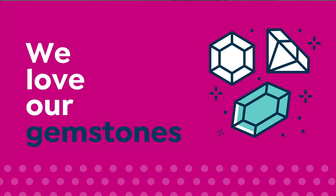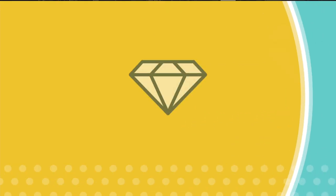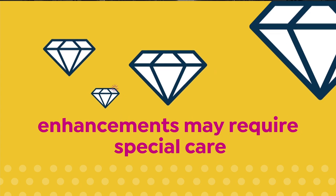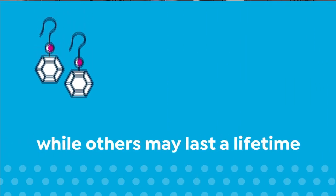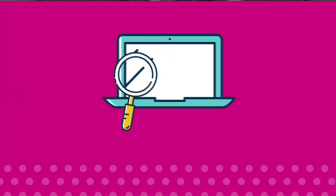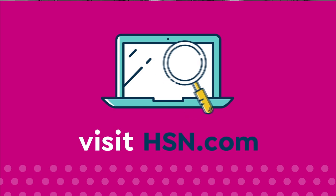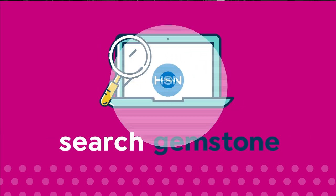We love our gemstones to be beautiful, colorful, and durable, that's why we give some of them a little more love. Enhancements may require special care and may not be permanent, while others may last a lifetime. For more information, visit hsn.com and search gemstone to see our gemstone enhancement chart.